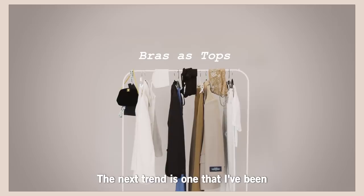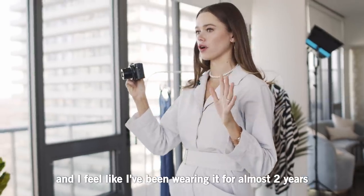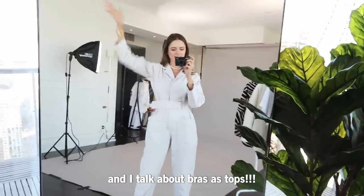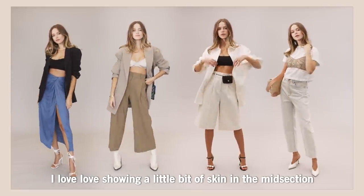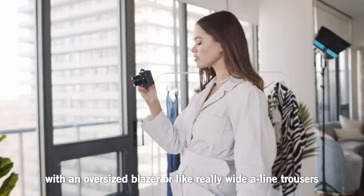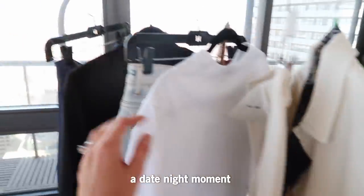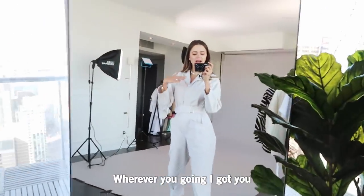Our next trend is one I've been personally really fond of and have been wearing for almost two years, so I'm happy to announce it's not just a trend for me — I'm gonna keep rocking it. I'm talking about bras and crop tops! I love showing a little bit of skin in the midsection but keeping it cool and chilled with an oversized blazer or really wide A-line trousers. I have some really cool combinations — a jeweled moment, a date night moment, a cocktail moment. Wherever you're going, I got you.